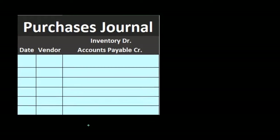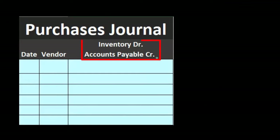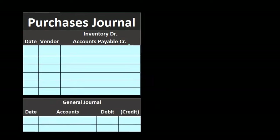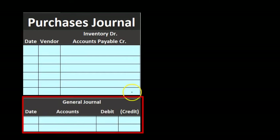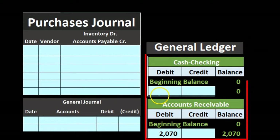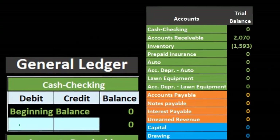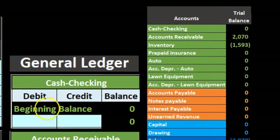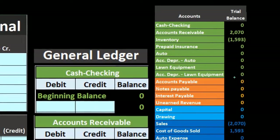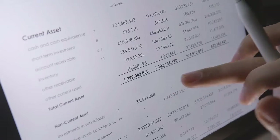We'll go through a couple of transactions, which will look repetitive since we're dealing with the same type: debiting inventory and crediting accounts payable. At the end of the month, we make one general journal entry — a debit to inventory and credit to accounts payable — for the entire month, not each transaction. We then post that to the general ledger. Note that our numbers won't be fully accurate until the end of the month, since we won't generate financial statements until the end of the time period.